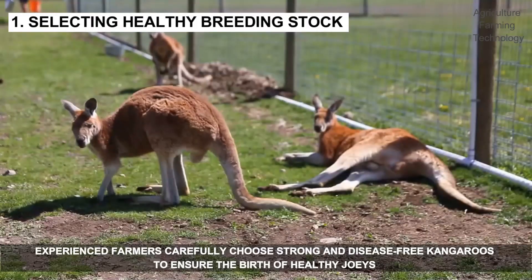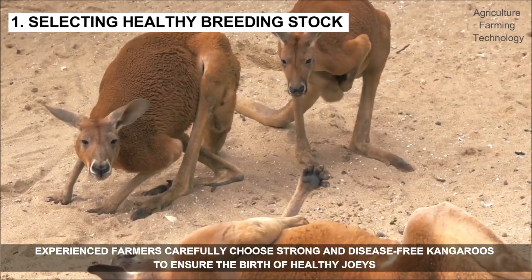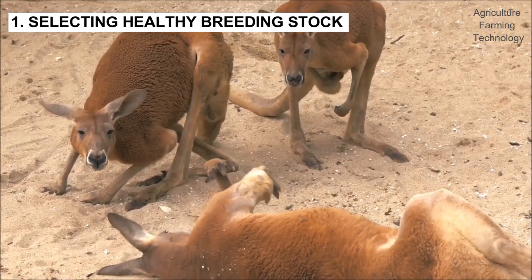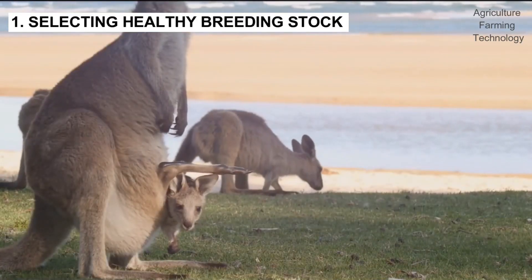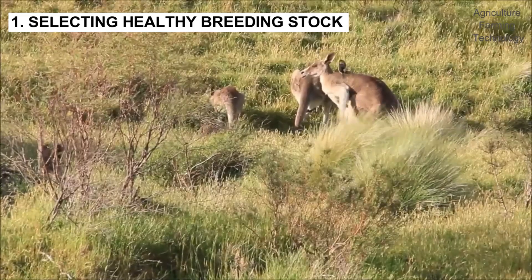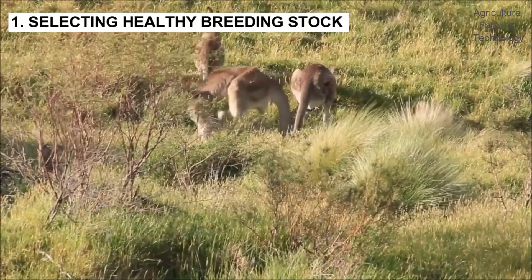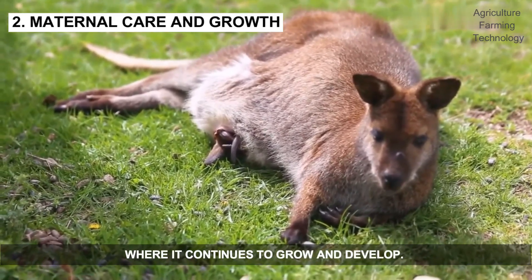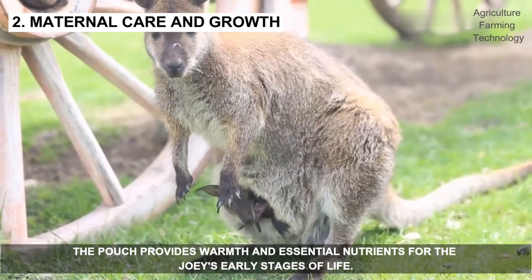It starts with selecting healthy breeding stock. Experienced farmers carefully choose strong and disease-free kangaroos to ensure the birth of healthy joeys — baby kangaroos. After birth, the tiny, underdeveloped joey climbs into the mother's pouch, where it continues to grow and develop. The pouch provides warmth and essential nutrients for the joey's early stages of life.